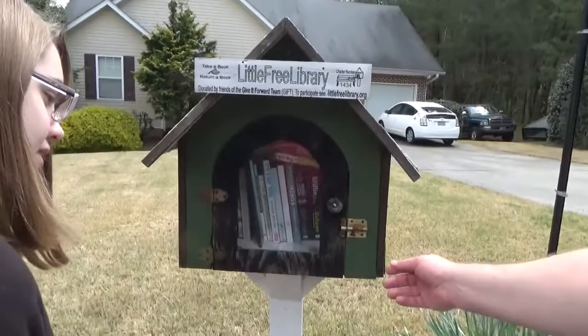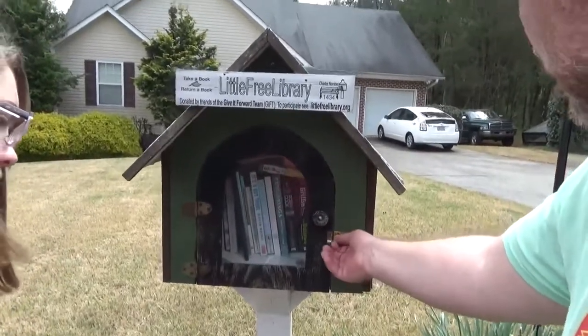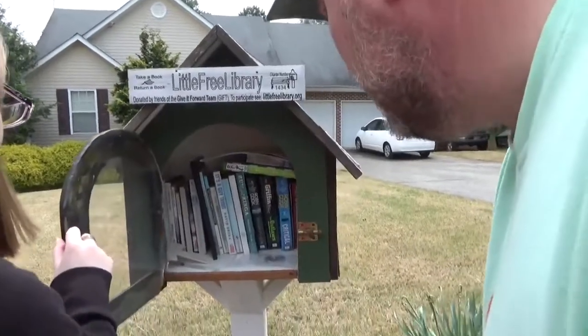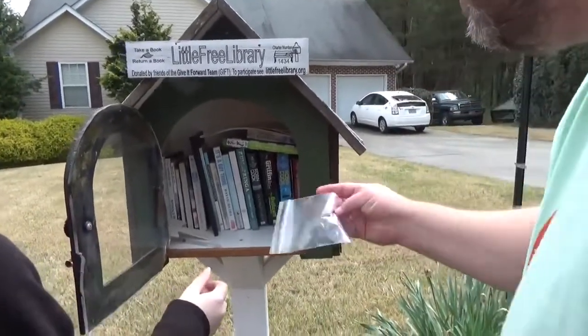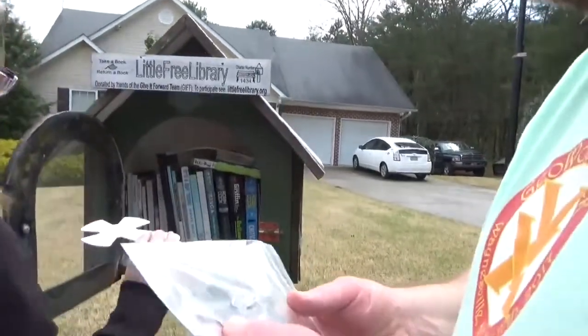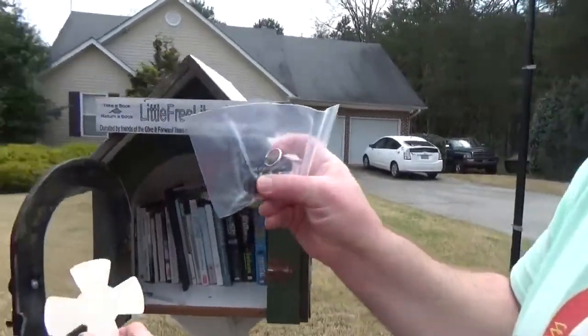What do you think it could be? Is that a cricket or a grasshopper? There's a trackable, I think. Check that out, a little trackable dog bone. Cool.